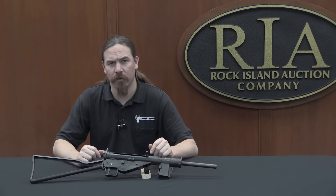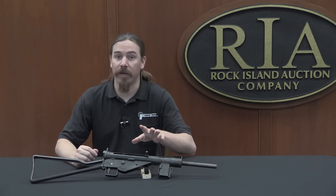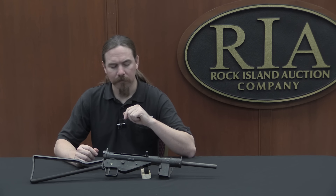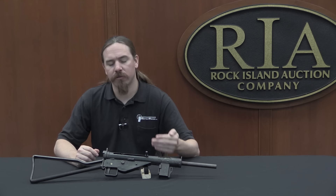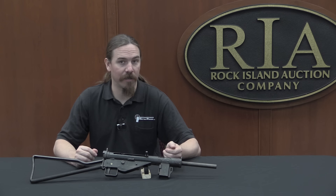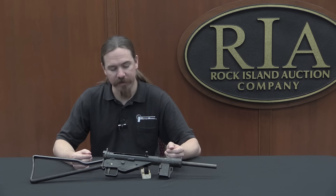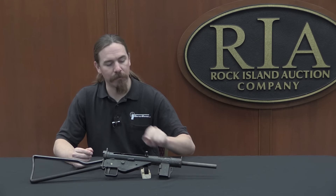At the same time that Mauser was manufacturing this order of 10,000 — and by the way, that exact Sten copy was called the Gerät Potsdam — they were also looking into simplifying the design. One of Mauser's R&D engineers, a guy named Ludwig von Grimler, who you may recognise from his work on roller delayed blowback which eventually led to the HK91 series of rifles, was tasked with simplifying the Sten gun.